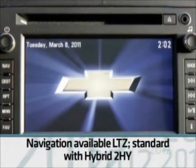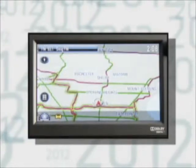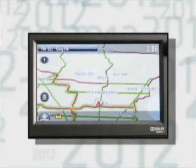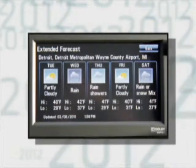Hybrids ordered with the 2HY PEG have the navigation radio as standard equipment. The new navigation radio contains a hard disk drive which contains map data for the navigation function, so there's no more map disk. This improves reliability and eases customer use.